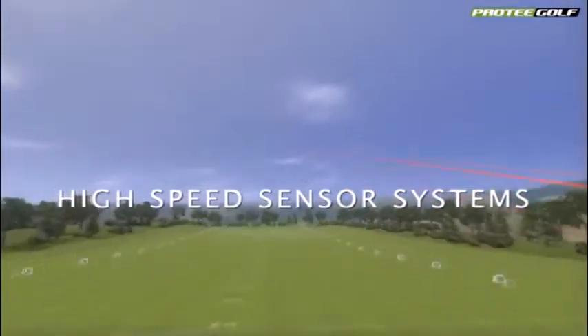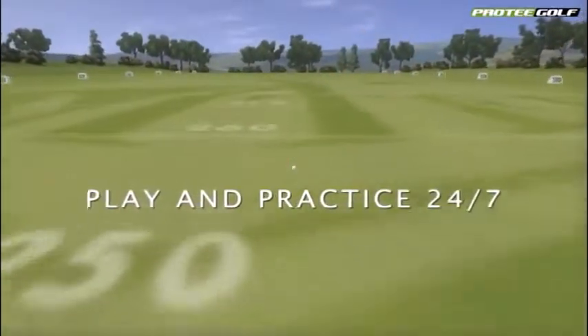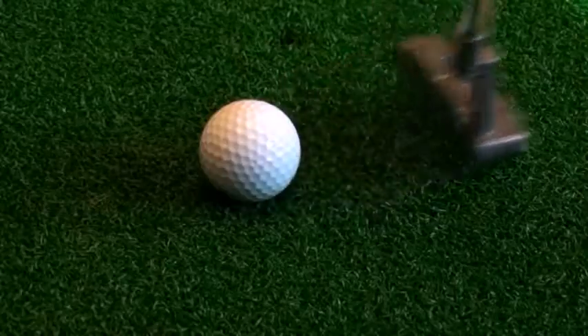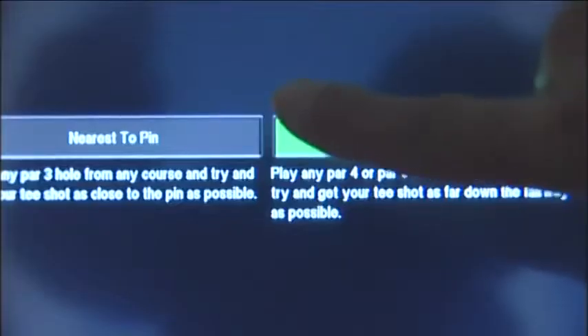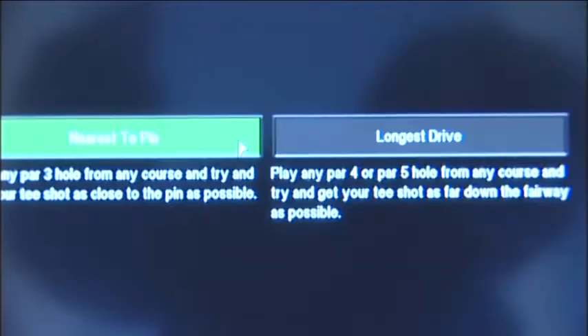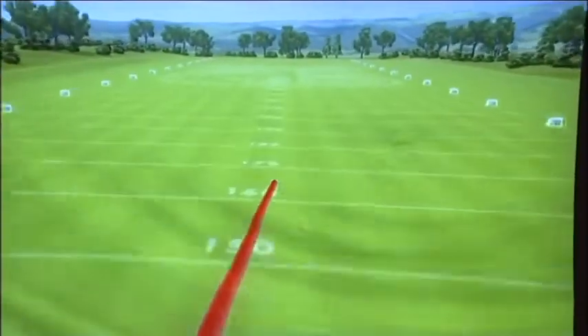This gives accurate details of each shot played, in addition to high speed tracking cameras for unrivalled accuracy. We offer realistic putting with a separate putting mat, giving you the complete simulator experience. The software has a driving range included, along with nearest the pin and longest drive competitions, which make the simulator superb for corporate or club competitions and fundraising.